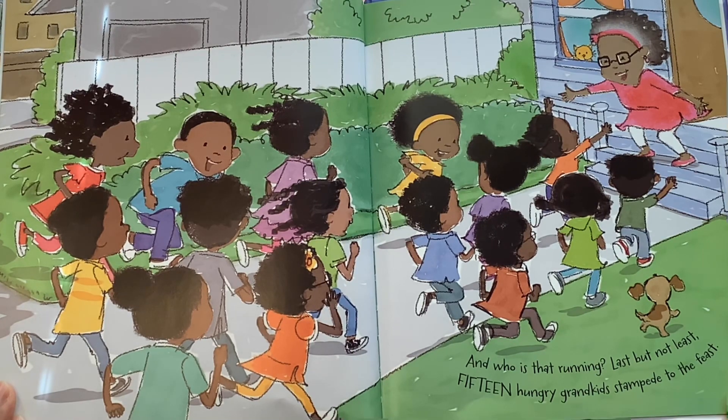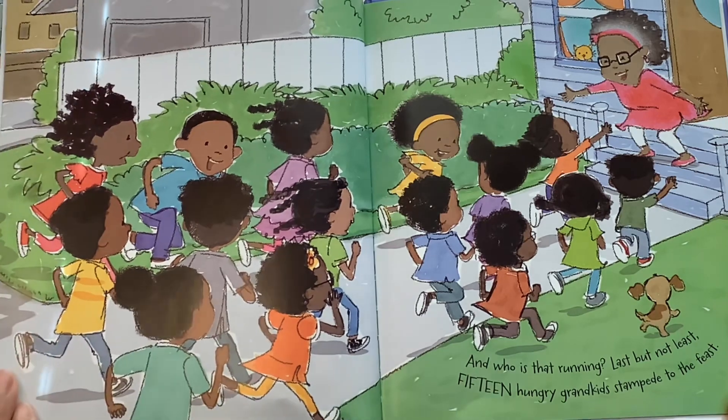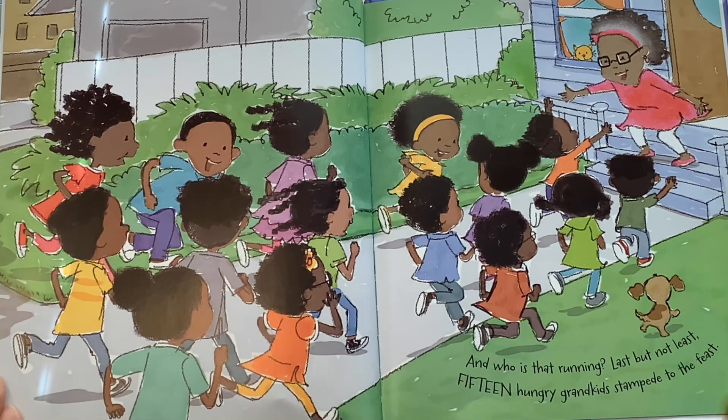And who is that running? Last but not least, fifteen hungry grandkids stampede to the feast. They are so happy to see grandma and so excited to be at her house.